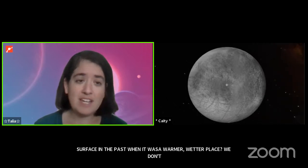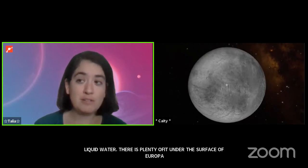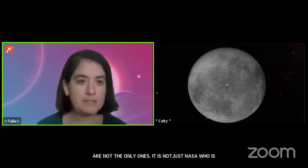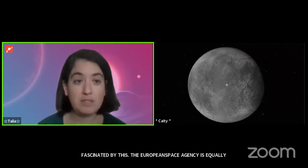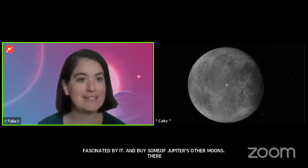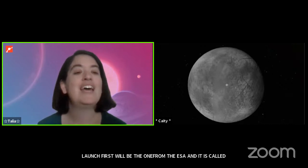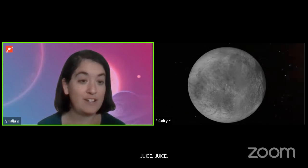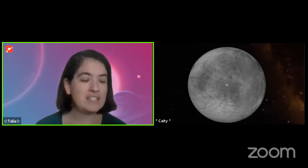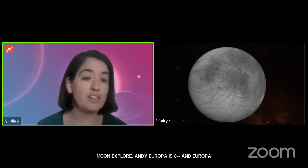It's not just NASA who's fascinated by Europa — the European Space Agency is equally interested in it and some of Jupiter's other moons. There's actually a pair of missions getting ready to go. The one launching first is from the ESA and it's called JUICE — J-U-I-C-E — which stands for the Jupiter Icy Moon Explorer. Europa is a major target of this mission, trying to figure out what is going on with that icy crust and what's beneath it. NASA is following up with its own mission called the Europa Clipper.